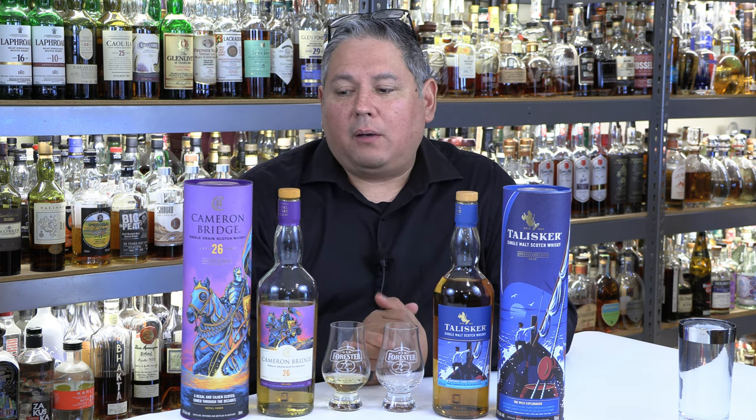The Cameron Bridge 26 that you see right here is a single grain whiskey. Both of these are from Scotland, but this is a single grain versus Talisker being a single malt. Single malt means it's from a single distillery with all malted barley, whereas single grain means a single distillery but with multiple grains — so not just malted barley. Typically it's malted or unmalted corn or wheat in the mash bills.